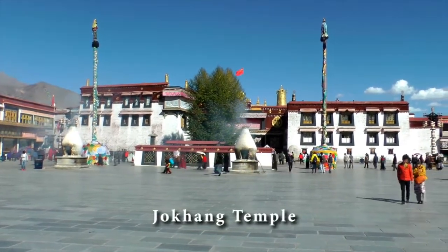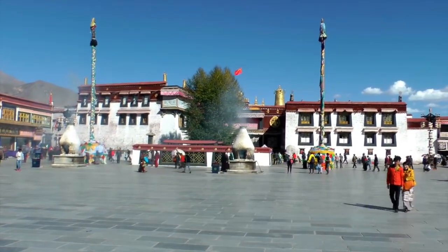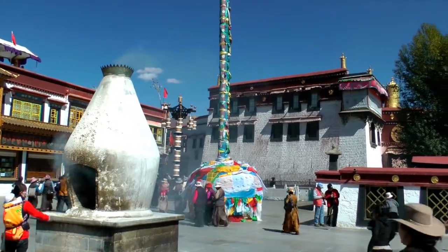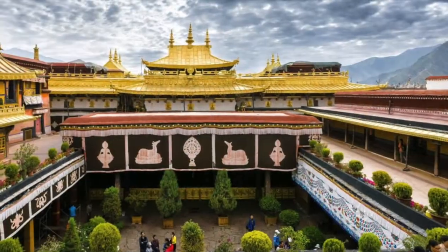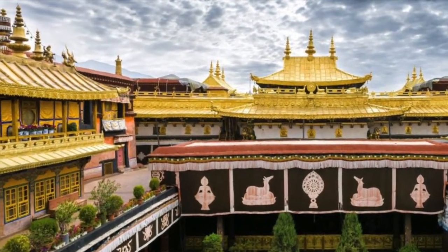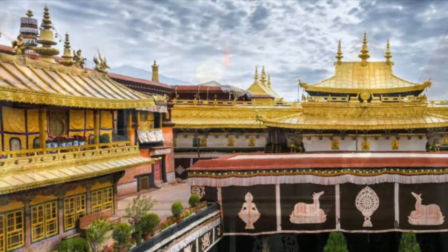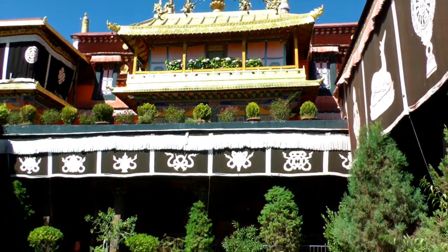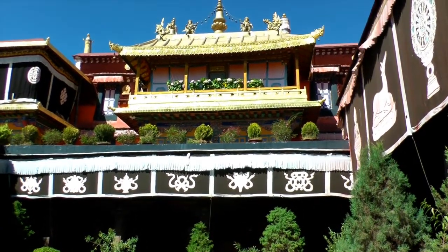For Buddhists, this temple is the center of the world. Every day, thousands of Buddhist monks and believers come here. The golden roofs of these buildings reflect Tibetan architecture influenced by Han customs, which shows that in the 7th century, when this temple was built, Han, Tibetan, and Indian styles were blended in Buddhist architecture.